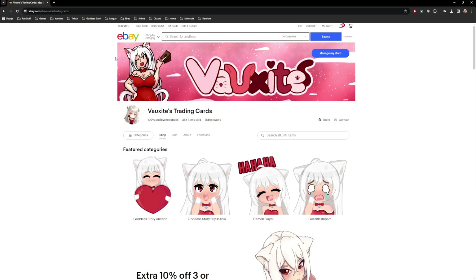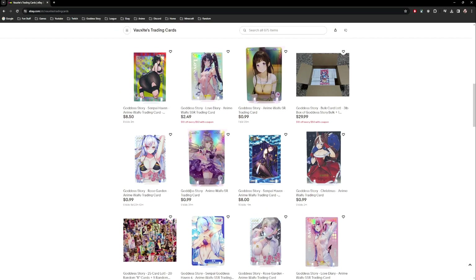Now let's get into how to list stuff on eBay. Here's my shop — you'll have to learn on your own how to set it up and make it look nice. Mine needs to be updated; these images are pretty bad.